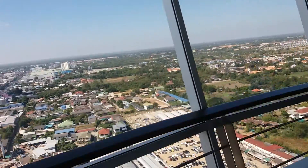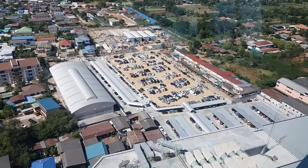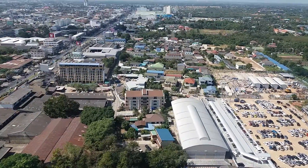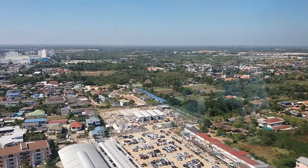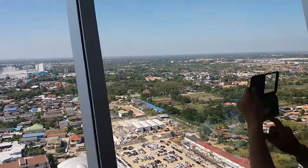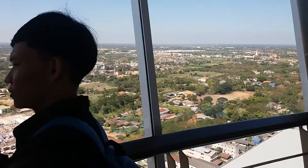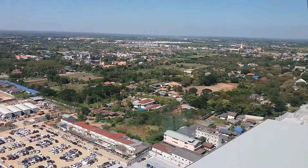Out the back of the mall there are a few car parks down here — in fact the parking is pretty good here. You can also see the rice fields. How long will they last?